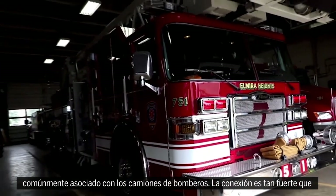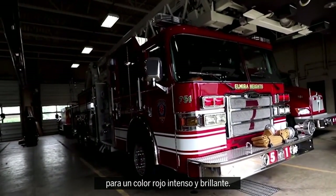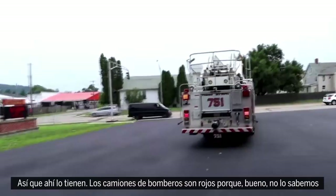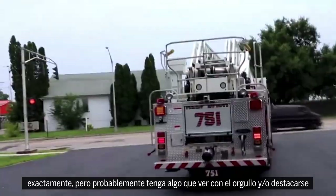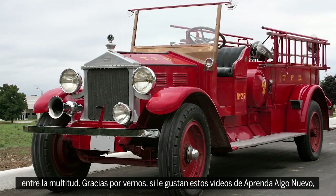The connection is so strong that "fire engine red" has actually become an informal name for an intense bright red color. So there you have it — firetrucks are red because, well, we don't know exactly, but it probably has something to do with pride and/or standing out from the crowd.